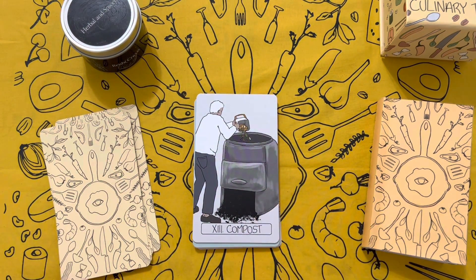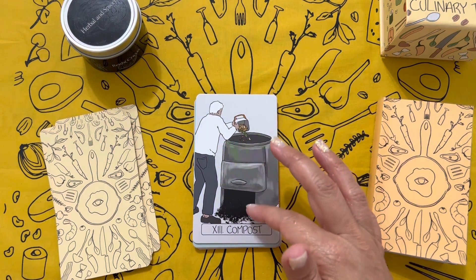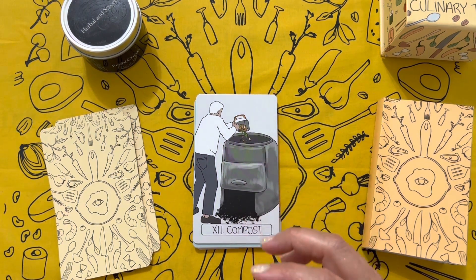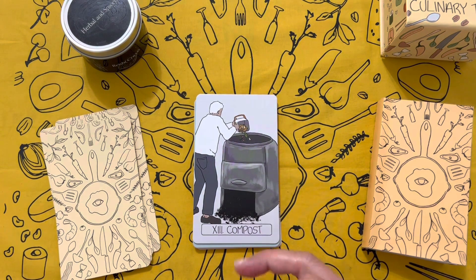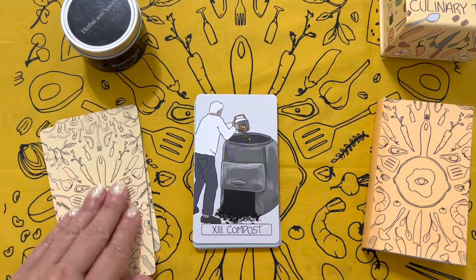Compost — can you guess what that one is? How beautiful. What a beautiful representation of Death — it's totally capturing that transformation and new life will come out of it. It's being transformed: you see how it's going in, and you see that rich, nutrient-rich, vitamin-rich dirt that's going to grow so many things coming out. I really like that imagery.